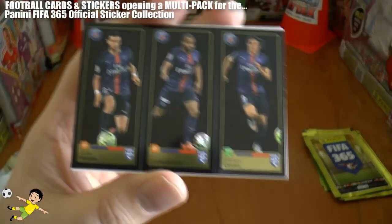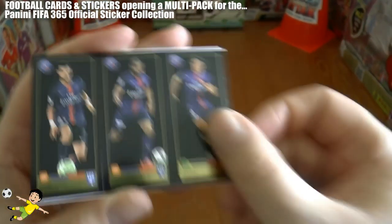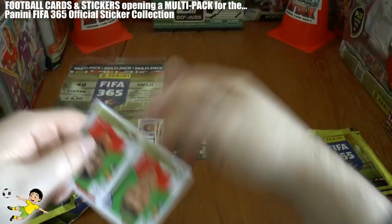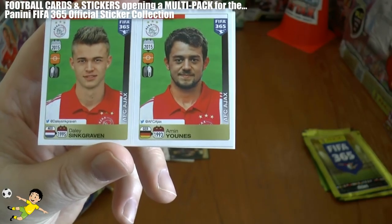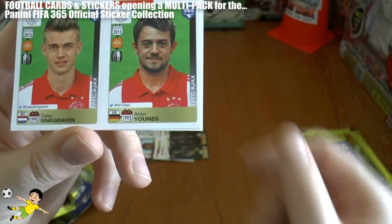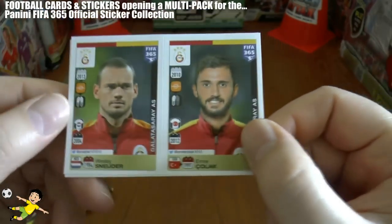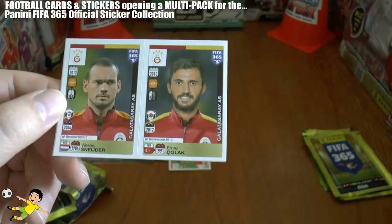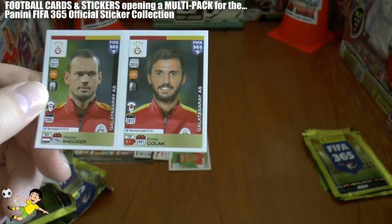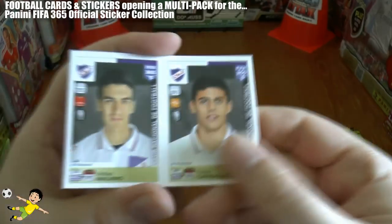Triple for PSG — Javier Pastore, Lucas Moura and Edison Cavani. Superb little triple there. Next up is the Ajax pairing of Daly Sincarven and Amin Yunus. Followed by the money grabber himself, Wesley Schneider — still playing, there he is taking the wage at Galatasaray. And Emre Kolak of Galatasaray also.